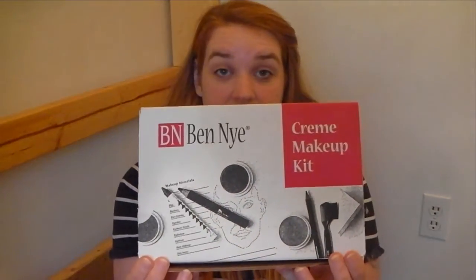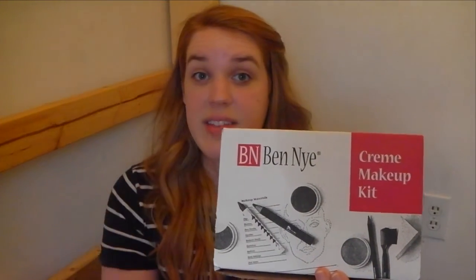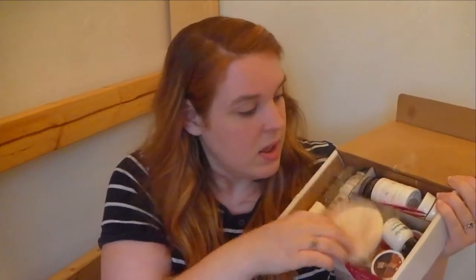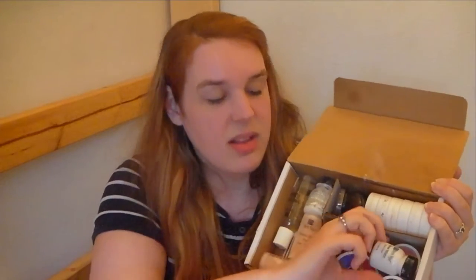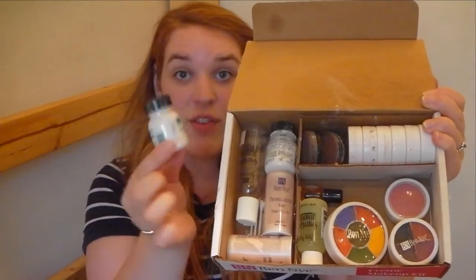Real quick, I want to touch on the Ben Nye stage makeup that I mentioned. Depending on what sort of show or needs you have, you may need to do some specialty makeup, so investing in a stage makeup kit like this would be a good idea. It's got all sorts of stuff: there's liquid latex, spirit gum for applying any sort of special things, tweezers, a color wheel, hair whitener if you need to go gray, and more. Ben Nye is a pretty well-known brand of stage makeup and I would definitely check that out if that's something you need.